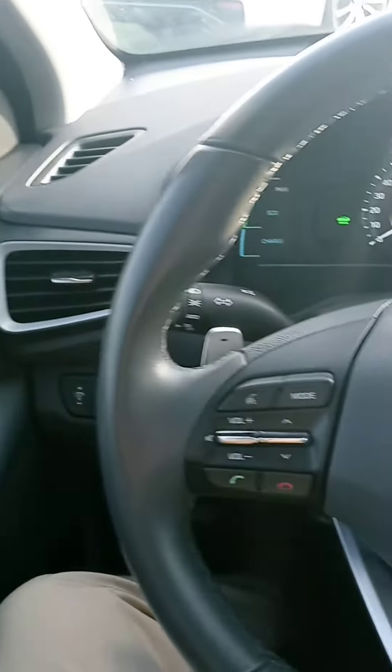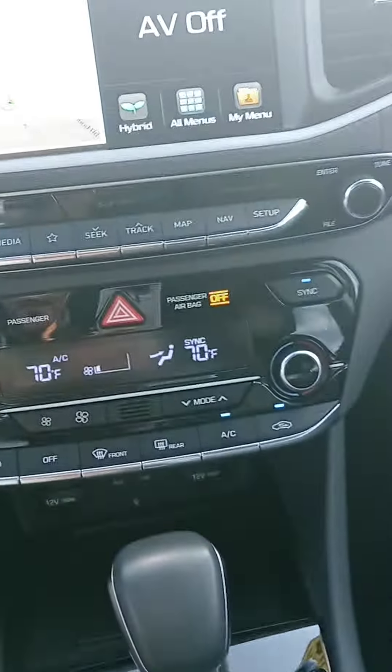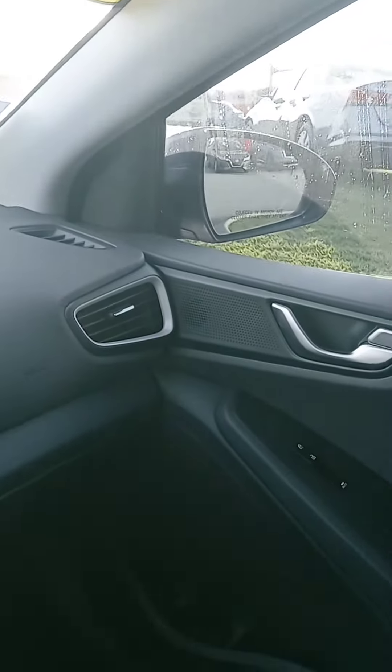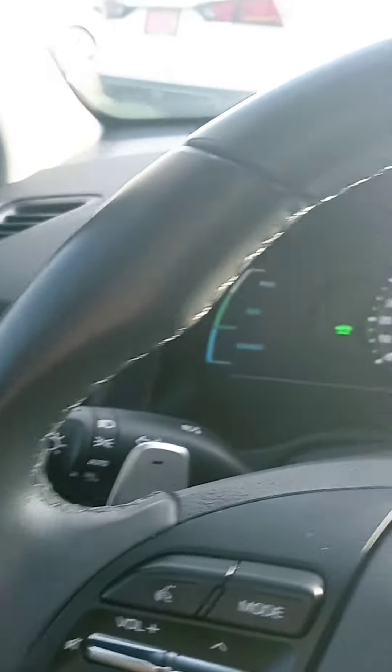Leather-wrapped steering wheel, and of course you've got your Bluetooth and cruise control, navigation, heated seats, backup camera, and the mirrors adjust when you put it in reverse. There's an extra plug-in, and a sunroof.